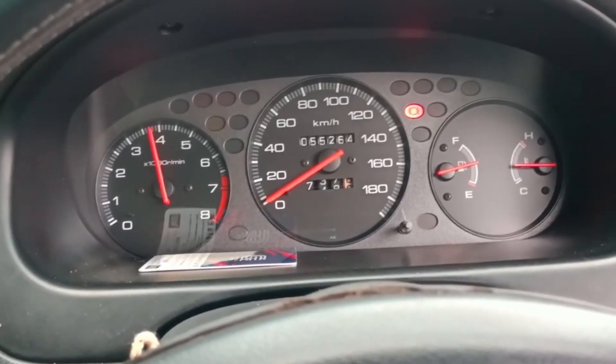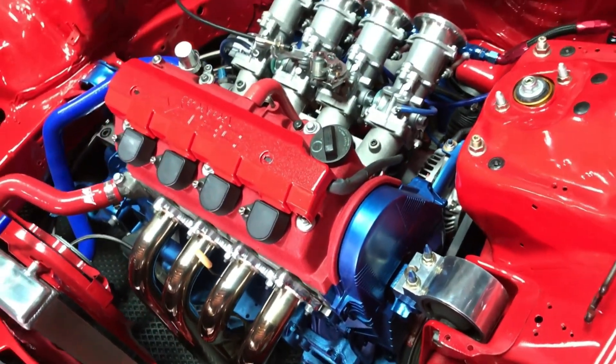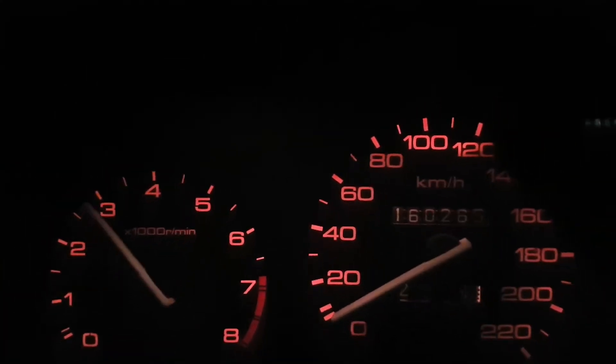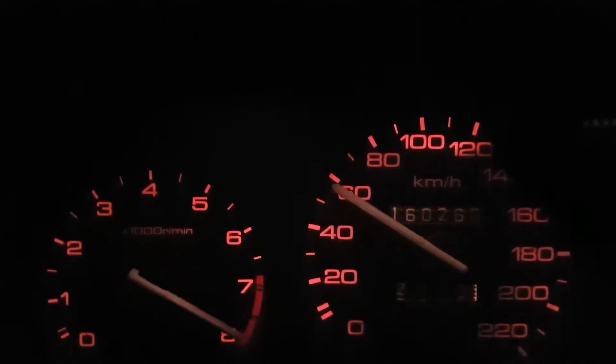Welcome to our YouTube video. In today's discussion, we'll be diving into the reliability and common problems of the Honda D16 engine. If you're a Honda enthusiast or considering a vehicle with this engine, you're in the right place. We'll explore the reputation of the D16, highlight its strengths, and shed light on some potential issues you should be aware of.